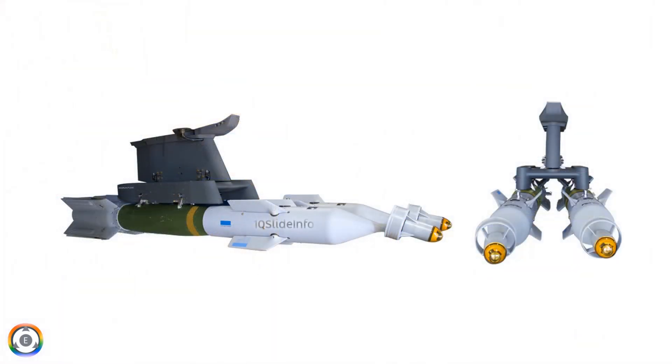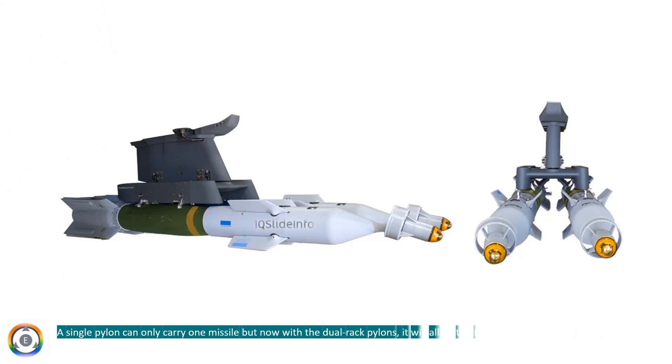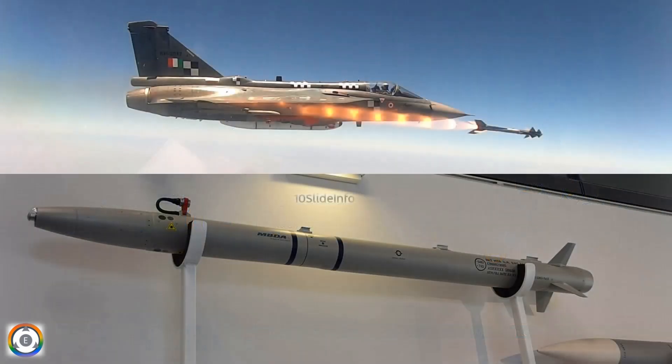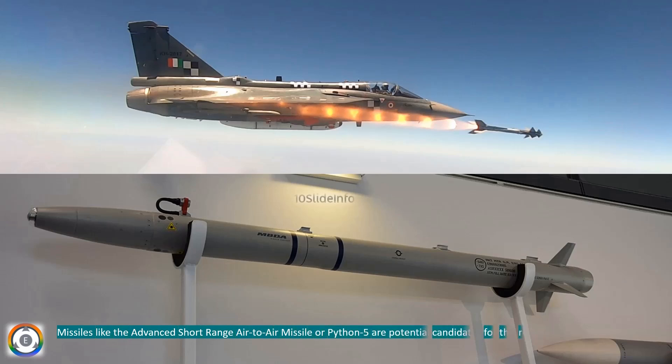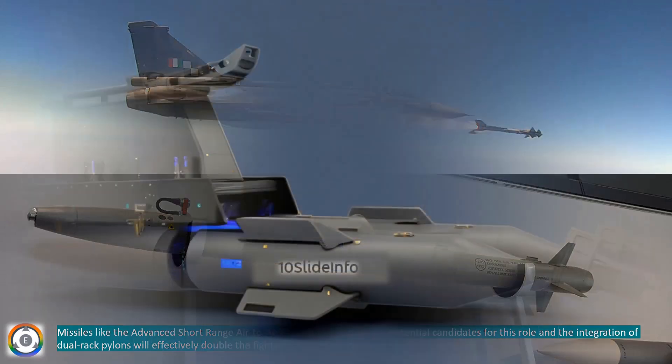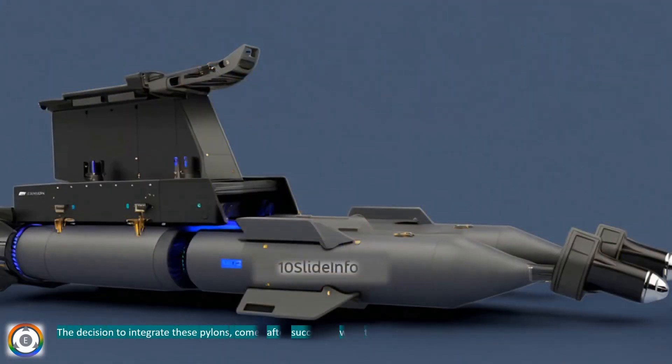A single pylon can only carry one missile, but now with the dual-rack pylons, it will allow the Mark 1A fighter jet to carry two close combat air-to-air missiles on a single station. Missiles like the Advanced Short-Range Air-to-Air Missile or Python 5 are potential candidates for this role, and the integration of dual-rack pylons will effectively double the fighter's short-range firepower.